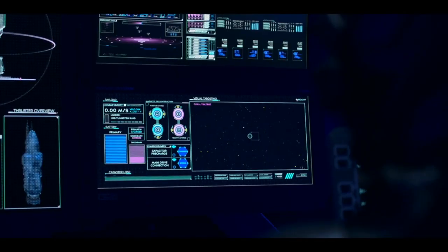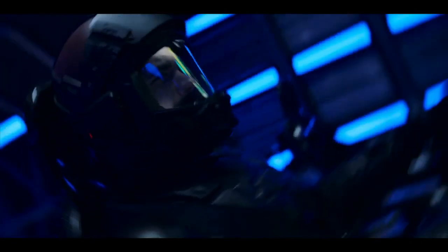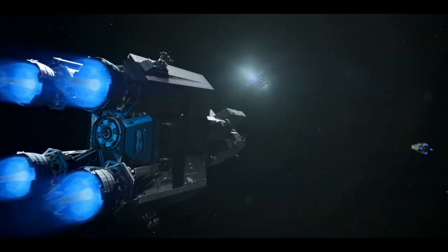Outside of that range, we do see railguns occasionally used. For example, during one of the battles in the last couple episodes, we see the Rosinante and the Pella come up against each other, where the Rosinante is actually utilizing its railgun beyond that 1,000 kilometer range. Let's talk a little bit about how they're deployed, because we see railguns deployed in a few very specific roles.